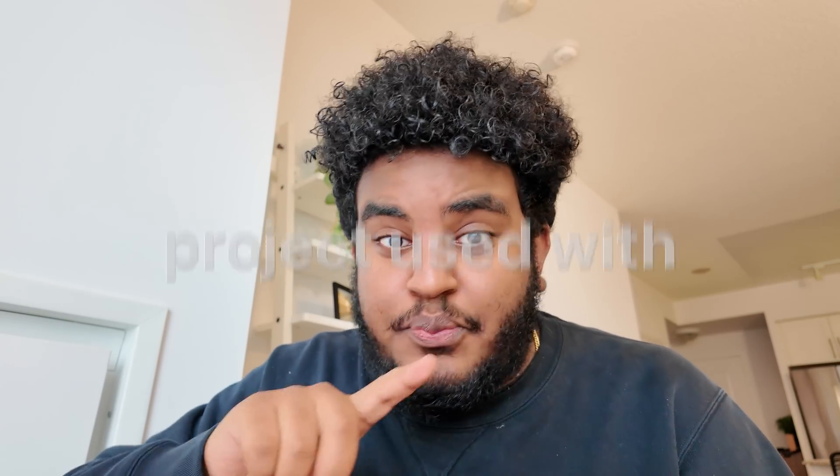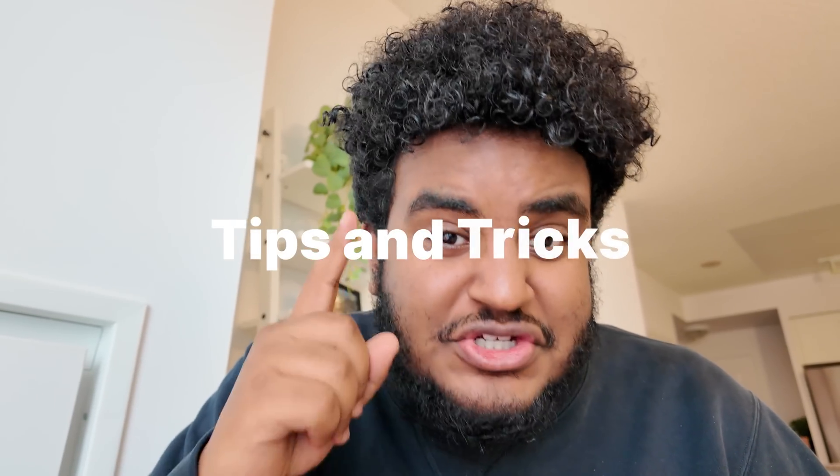There are some cons I will talk about at the very end. But out of all the models that exist, this by far is the best one. So in this video, we're going to talk about the model, the pricing, how to best use it, the project I was using it with, and my personal experience. I have some tips and tricks to share to make sure you get the best out of this model.